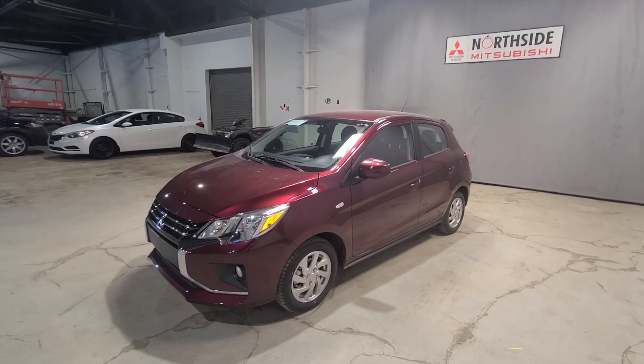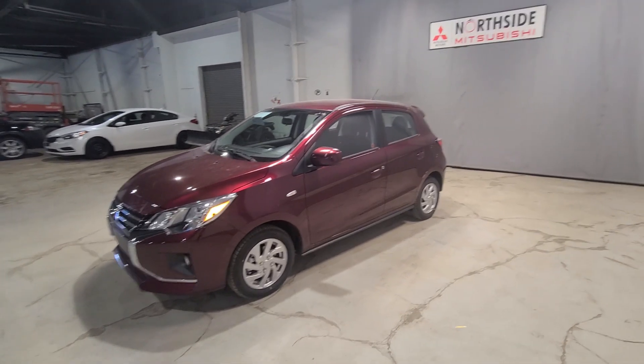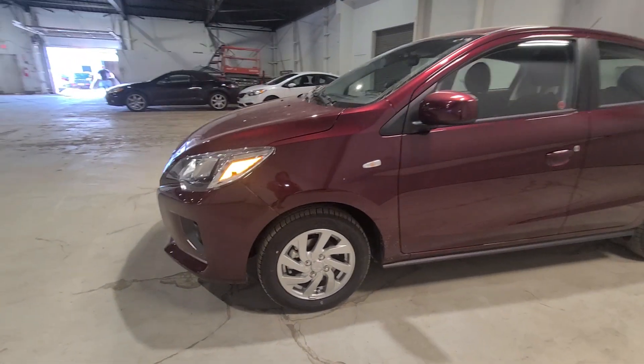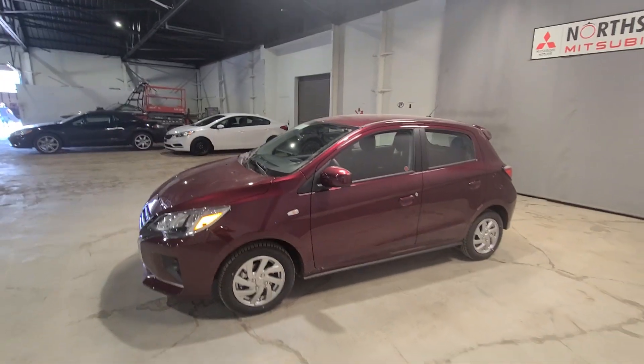This vehicle is super awesome — it has a very small engine size, so you're going to save a lot on gas. It has a 1.2 liter three-cylinder engine, so you already know it's going to be very fuel efficient. We also have 14 inch steel rims with all-season tires.